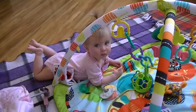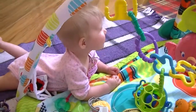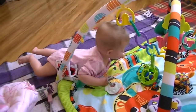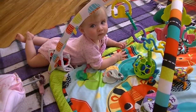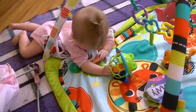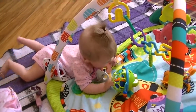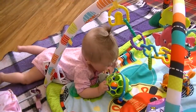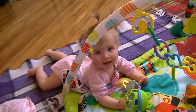Alright, so this is the first vlog clip ever. Hi, Remy. So this is Remy, obviously. She is seven months old. She isn't crawling yet and she doesn't have any teeth. She can roll over though.